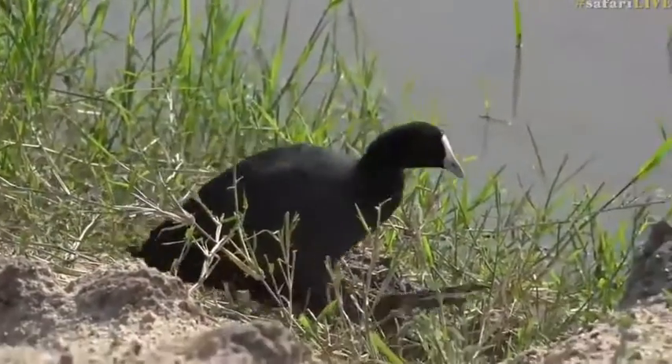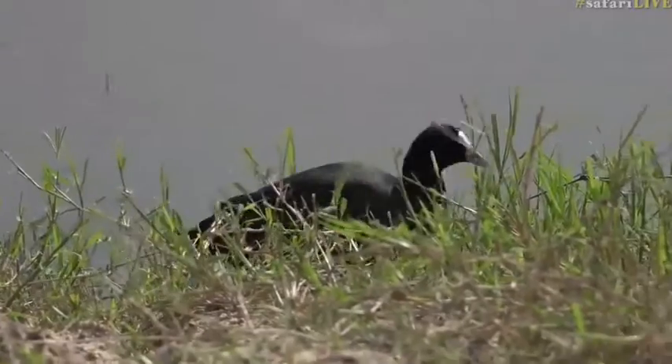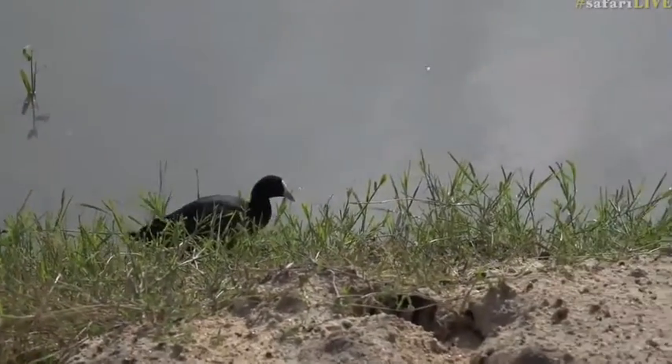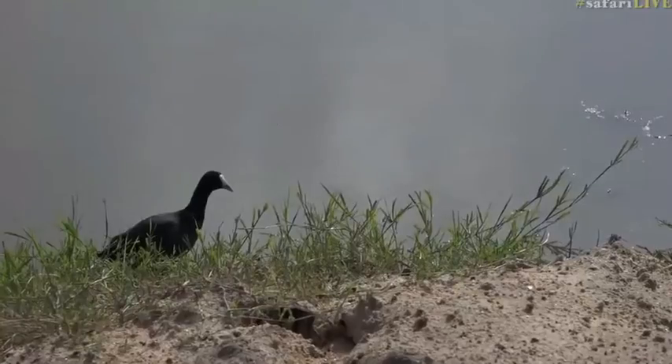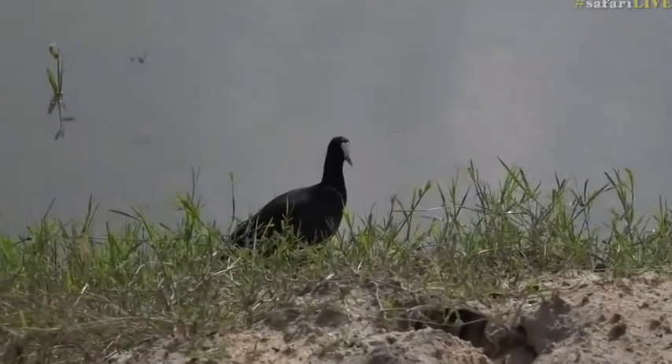We've been quite lucky — we've got a whole bunch of species on our list that are not the common ones. We haven't really focused on some of the common bird species. So I think we might definitely get to that magical number of one hundred before the twelfth. Who knows, we could get well over it.